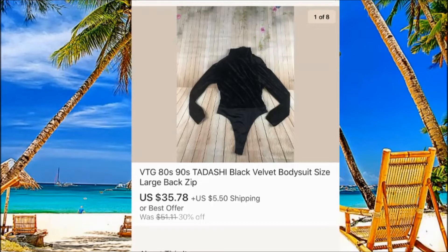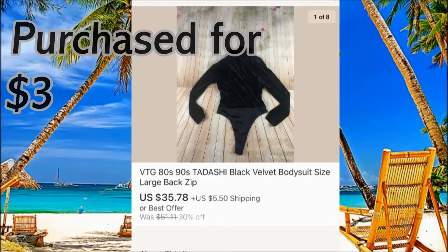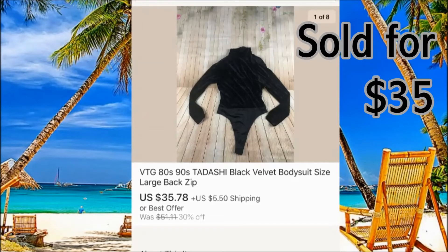Vintage 80s/90s Ted Ashi — this is like a bodysuit, size large. The larger size probably brings a higher price. We paid around $3 for this one and it sold for $35 plus $5 shipping.